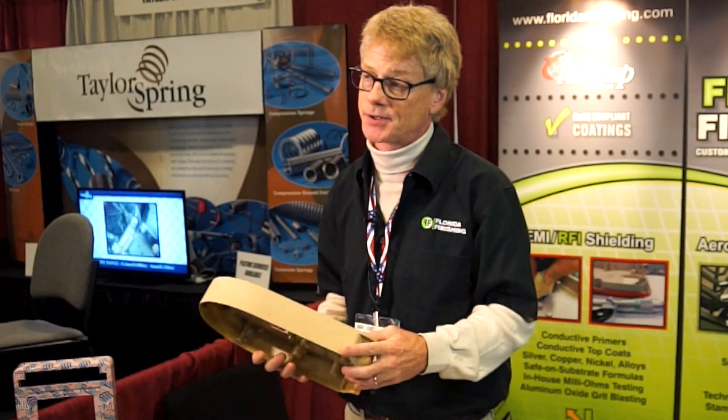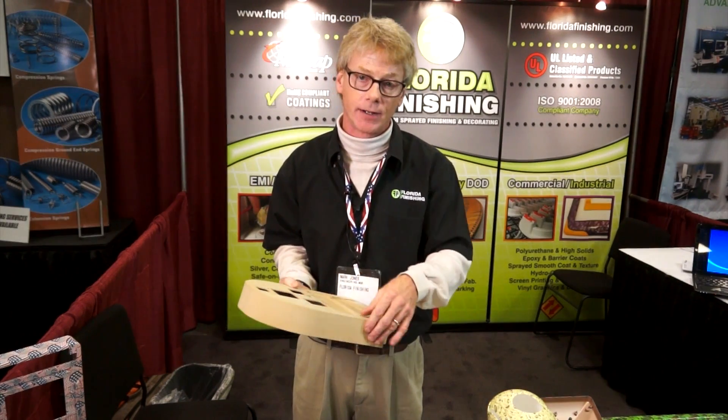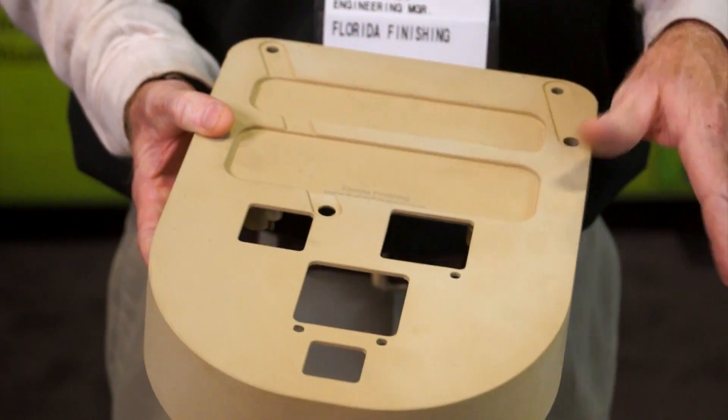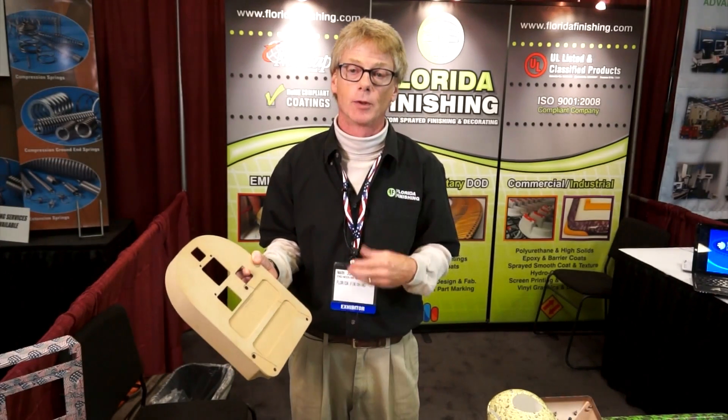We also provide a copper concentrate back to the EMI RFI shielding in the form of a lightning guard on this part. This part is actually able to withstand a direct lightning strike, funnel all the energy down to two grounding straps, and then dissipate that energy through the bottom of the aircraft.